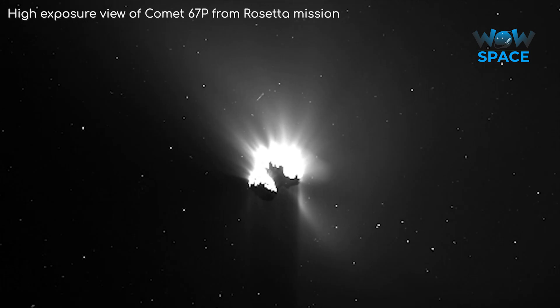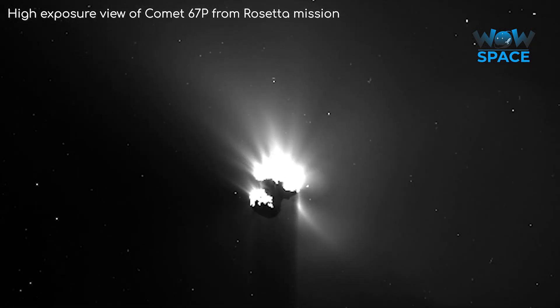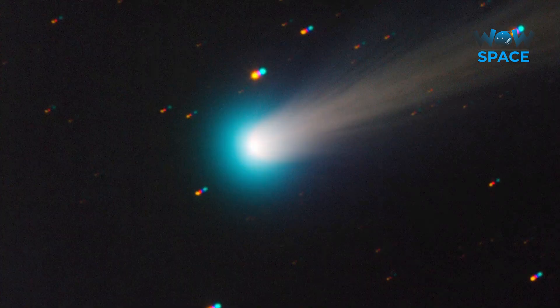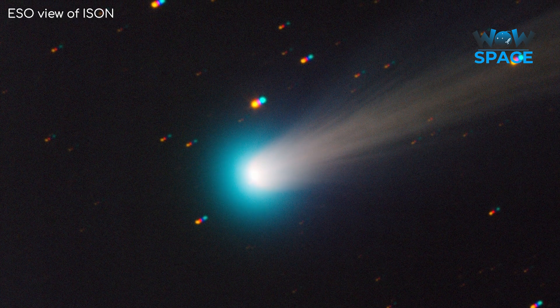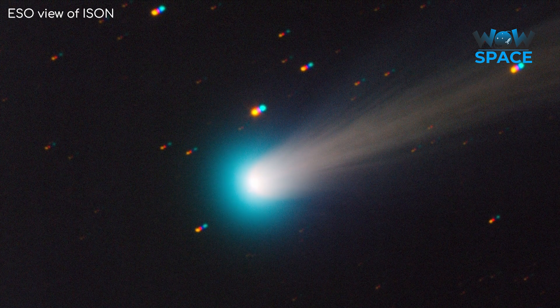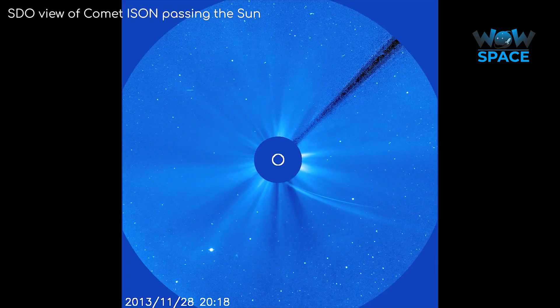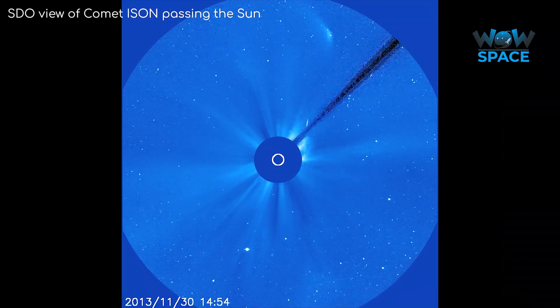Volatile material on their surface, like water and carbon dioxide ices, heats up upon approach, subliming into space with some force, producing the bright coma and tails comets are famous for. This makes their detection a lot easier for astronomers, but once they whip around the Sun and head back out towards the outer solar system, we often never see them again — not in our lifetimes anyway.